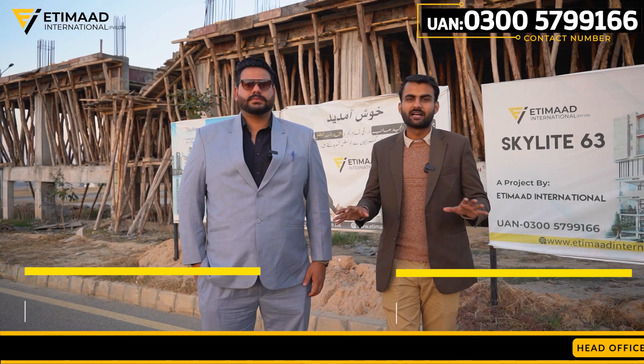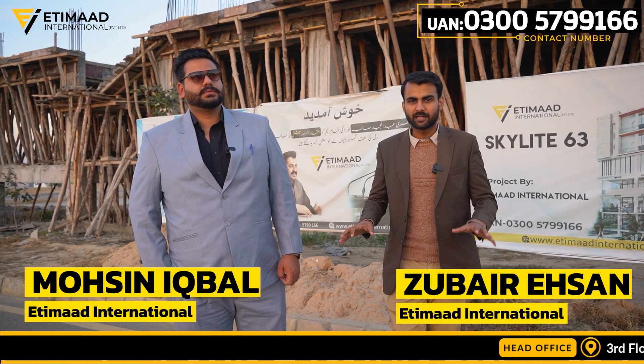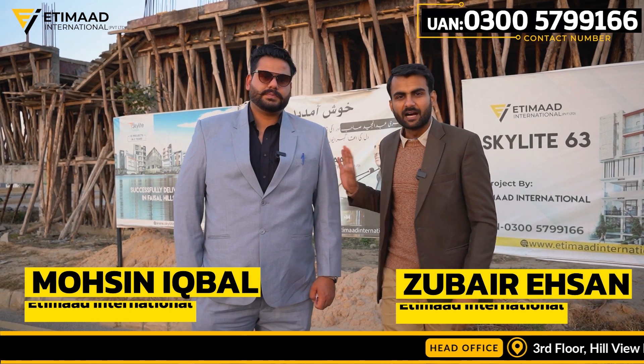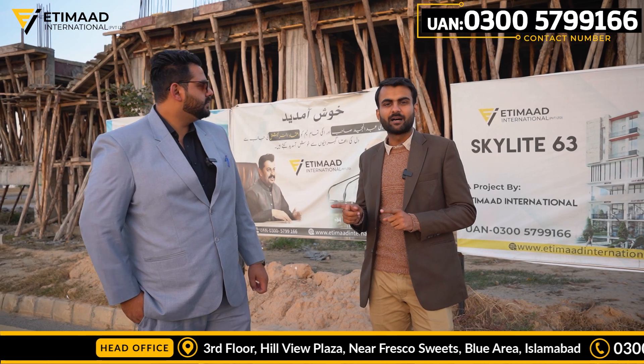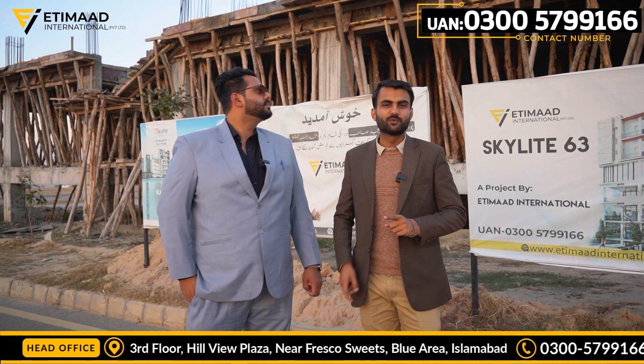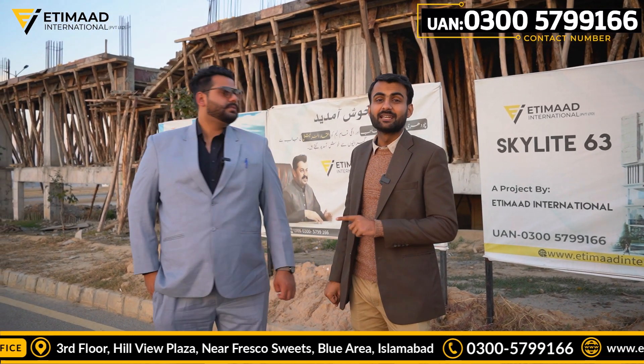Hello everyone, today we are on the Skylight 63 site and I am with Mohsin. Today we will ask about the development of the Skylight, the updates. We ask Mohsin because they are on the access sites and today we will ask them what is going on.